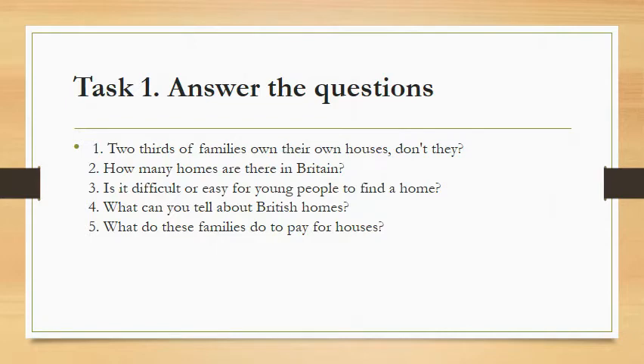Now you can see the first task. Your first task is to answer the questions according to today's theme. Here you can see five questions. Please write down these questions in your copybooks and answer them. You can send your answers on Platonus.